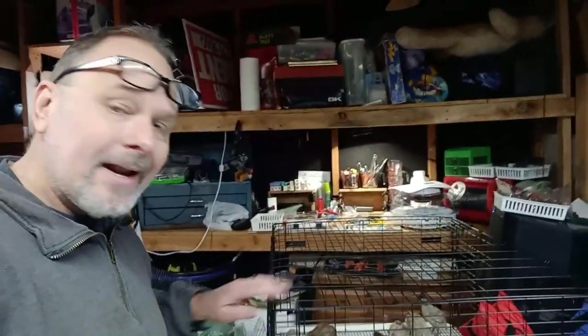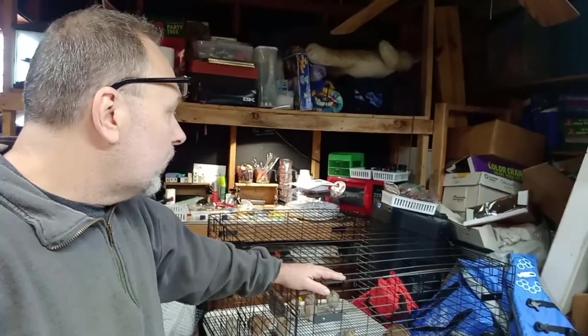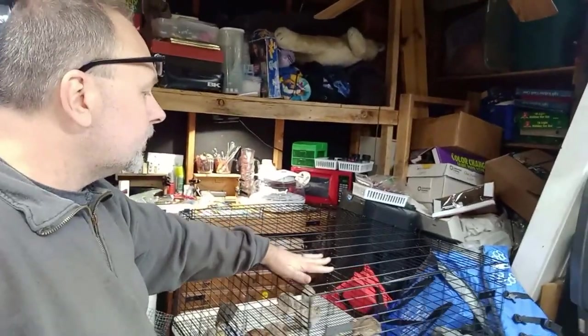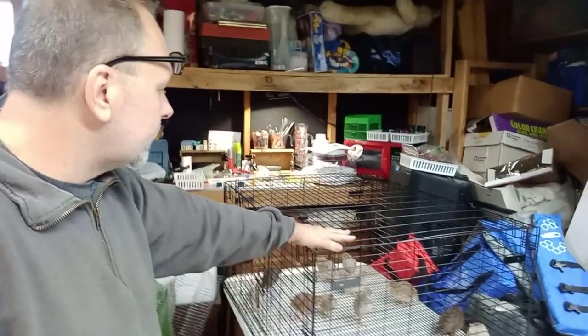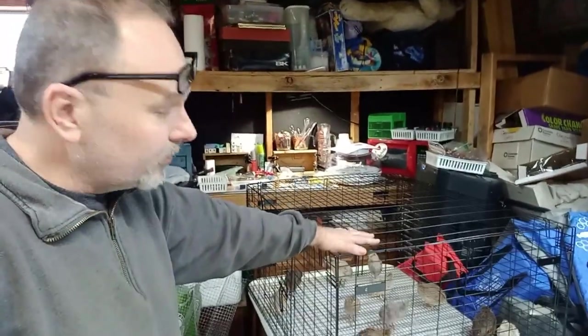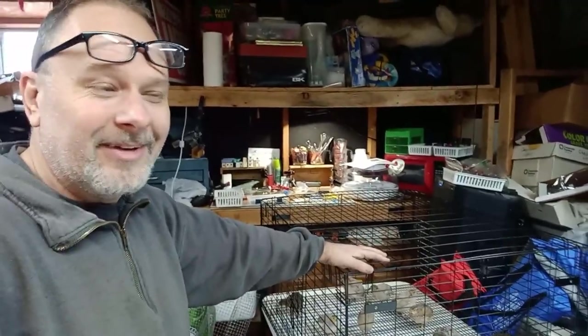That's it guys — we got an incubator, we got a cage. I'll pick up another cage next week and another after that. In the next month I'll have four cages. We're going to clean this out, build with those 2x4s over there into a modular cage system. We're going to have food, eggs, meat, and birds — it's going to be great. You guys take care and we'll see you next time.